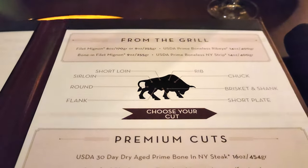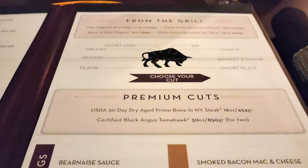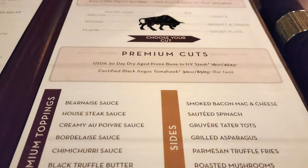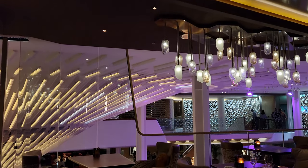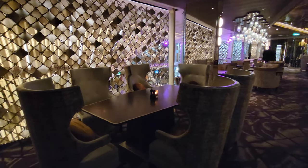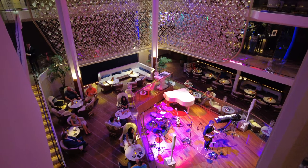A really neat option is the butcher's block, which serves four and has a variety of steaks served family style — a nice way to try a few if you aren't sure which one you want. You can also choose four sides to go with that. Some of the other entrees include grilled sea bass, risotto, and lamb chops. Sides include creamed spinach, Yukon potato puree, and loaded baked potato. There was a pretty good variety for steak fans and people who don't want steak alike.